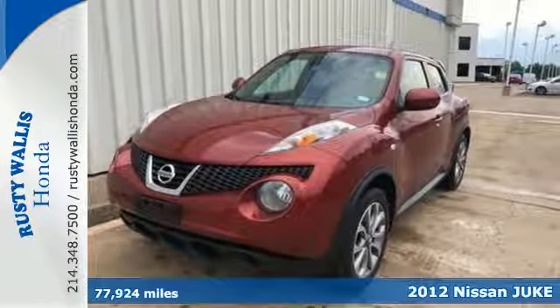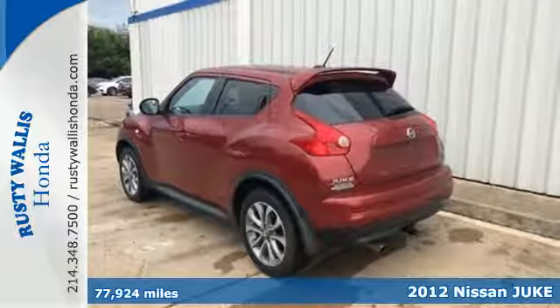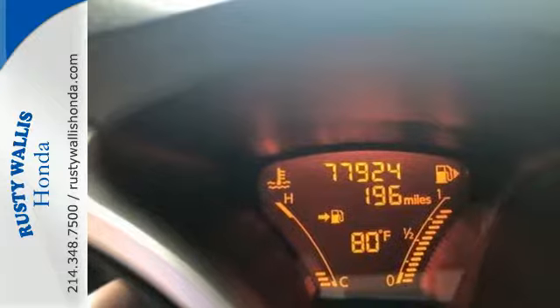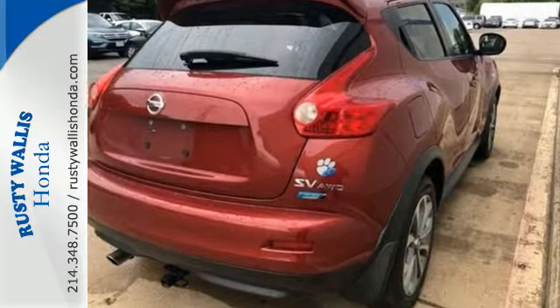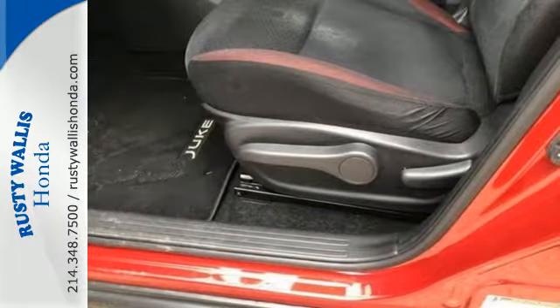It's a 2012 Nissan Juke. This unique vehicle is not only one of the coolest crossovers on the road, but it also comes with an assortment of safety and convenience features, like a CD player with a digital audio input, Bluetooth wireless, brake assist, multiple airbags, and a security system.